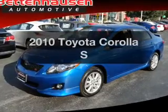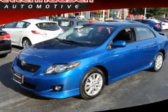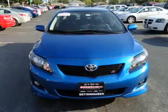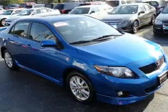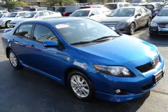Imagine yourself in this 2010 Toyota Corolla. This is the set of wheels you've been looking for, with an efficient four-cylinder engine. The powertrain includes front-wheel drive connected to a smooth-shifting transmission.